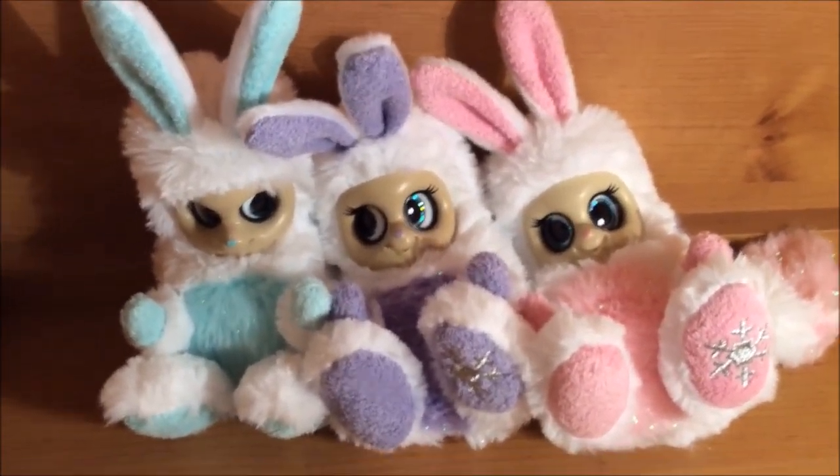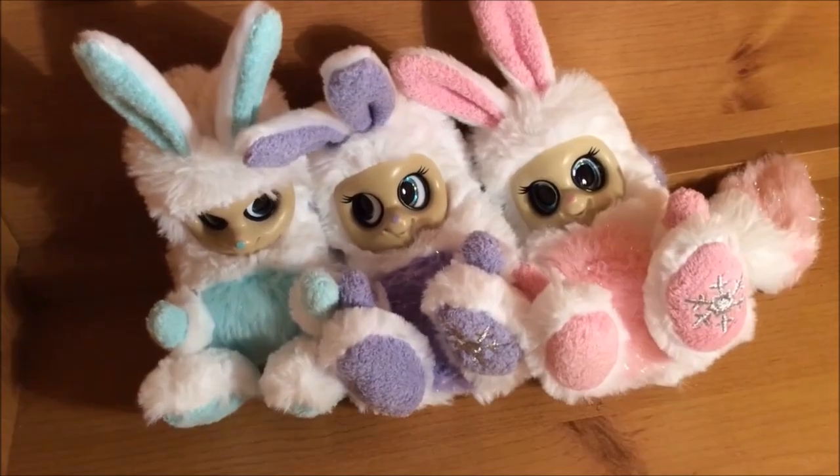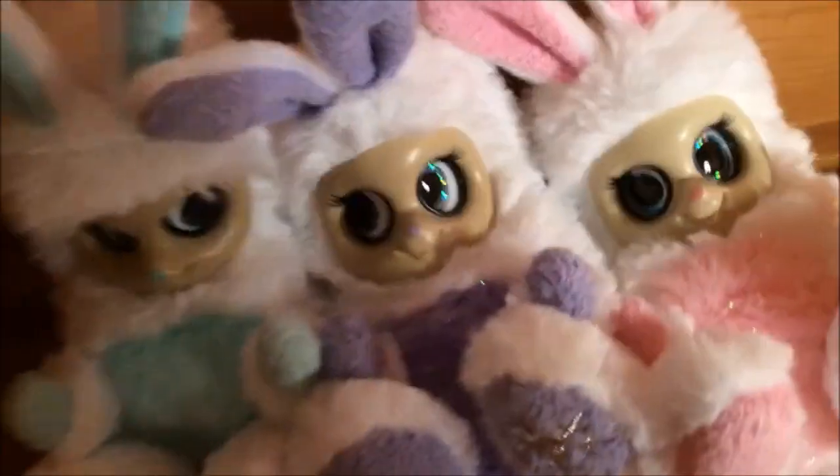These are the Snowy Bush Babies. I believe they are in Smith's for around £12. Definitely a must buy — they are so cute.